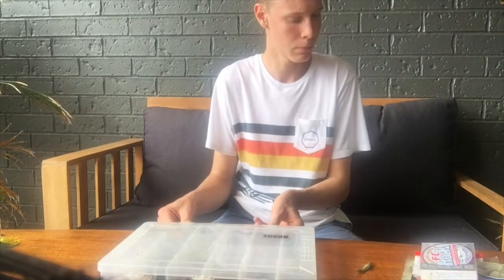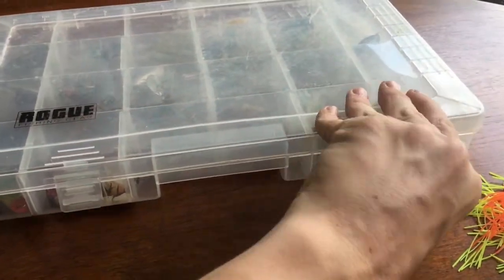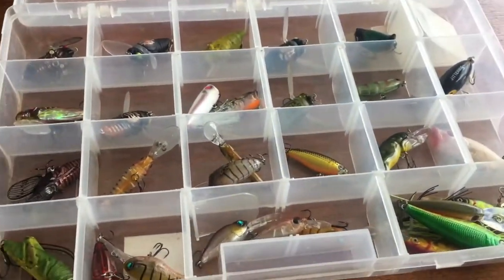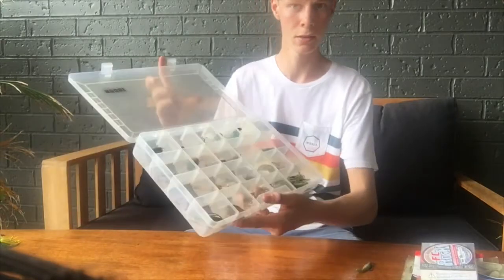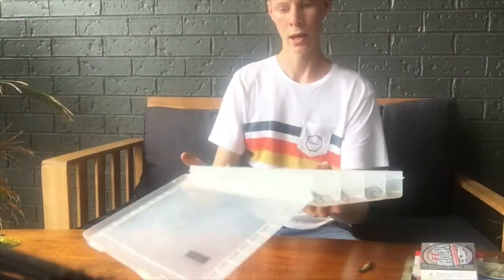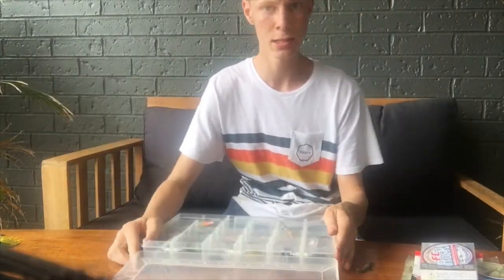Hey guys, welcome back. In this video I'm showing you my favorite lures and soft plastics for Australian bass. I always carry my hard body lures in a big plastic carry case, as you can see there. We'll go from the top.